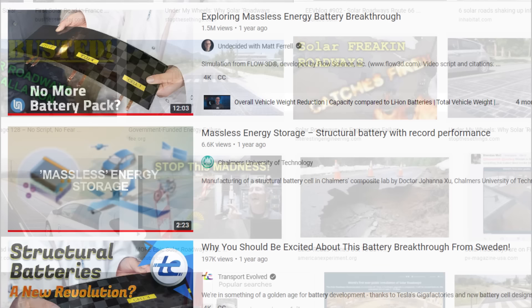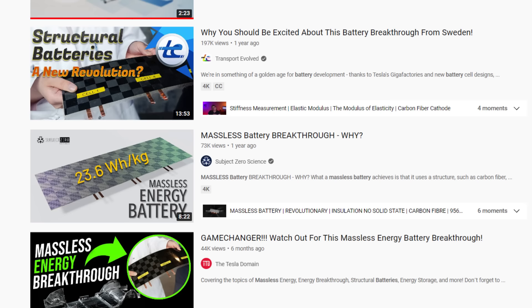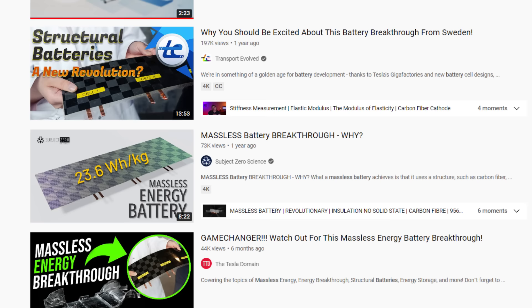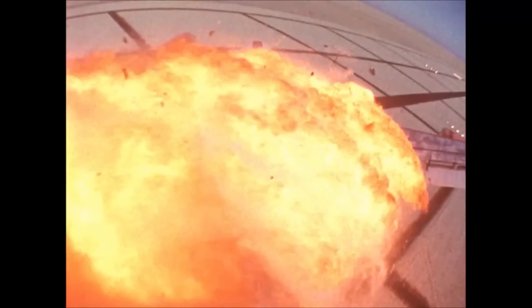But let me know what you think — do you want to see more videos debunking Matt Ferrell, or maybe something else? If you liked the video, a thumbs up would be great, and subscribing is always a good option if you don't want to miss out on debunking videos like this one. And if you really want to support someone who actually debunks this popular bullshit, you can do it directly through Patreon. Thanks for watching — we'll see you next time.